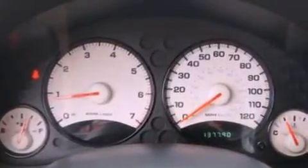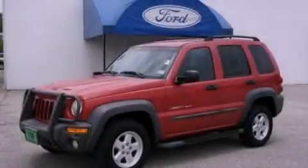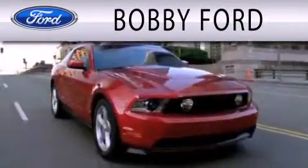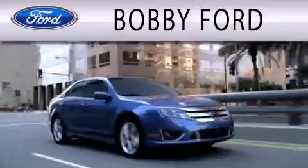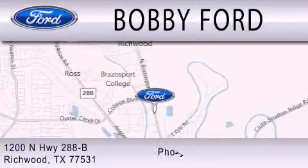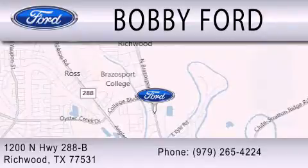We hope you found this video informative. Please contact us today. Bobby Ford is dedicated to doing everything possible to ensure that the experience you have selecting your next vehicle is as pleasant as possible. We are located at 1200 NHW 288B in Richwood.